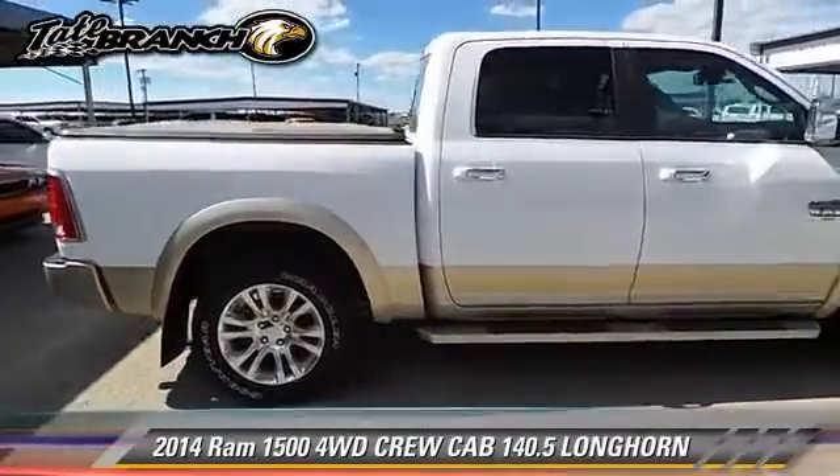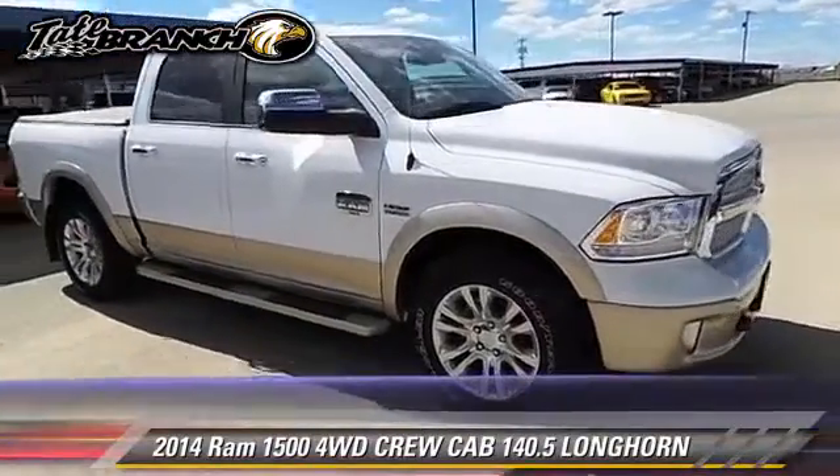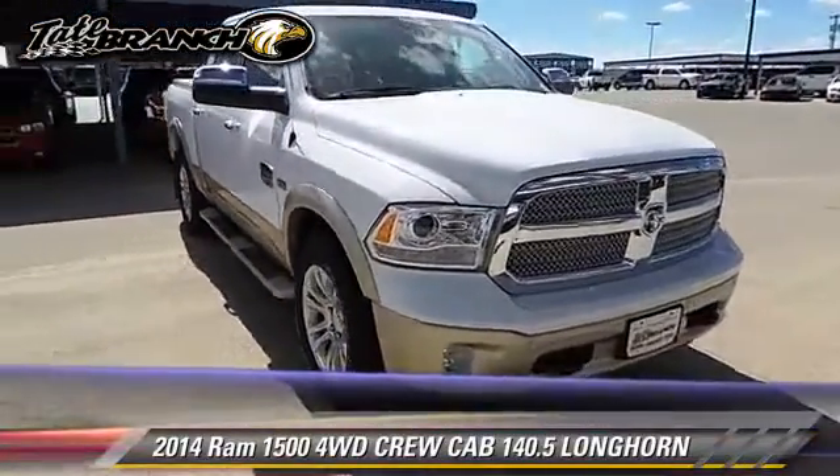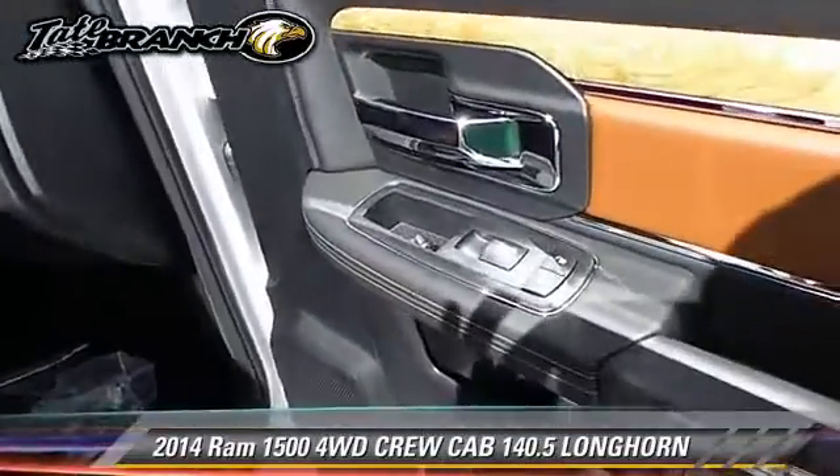This vehicle features a sunroof, tilt wheel, and four-wheel drive. Safety features include dual front airbags, traction control, and stability control.